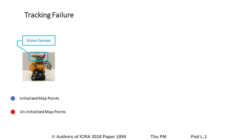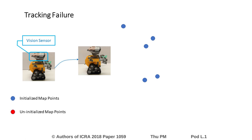Blue dots represent map points that have already been initialized, while red dots represent uninitialized map points. In a typical visual SLAM system, the observations of initialized map points are used to estimate the pose of the vision sensor. Then, based on the estimated pose, more map points can be initialized.